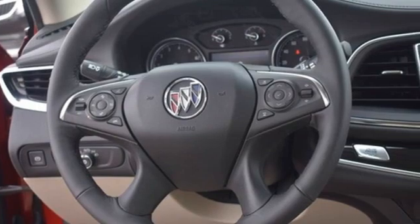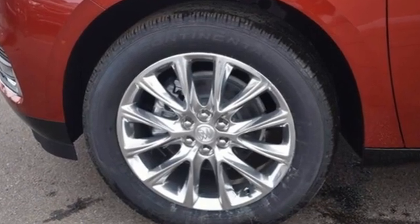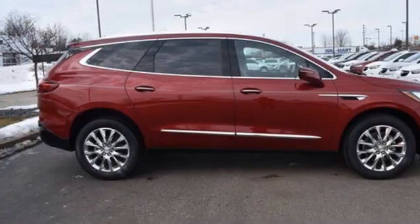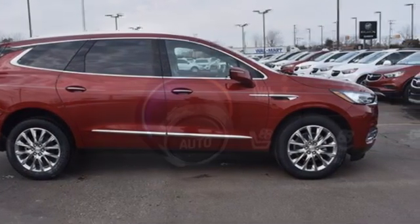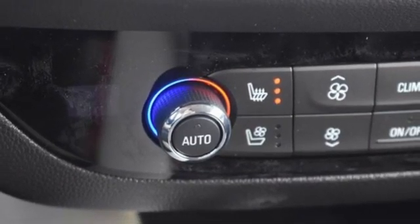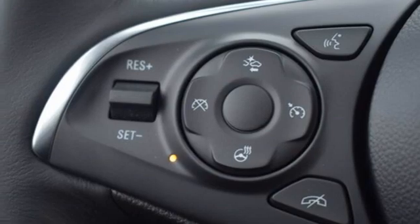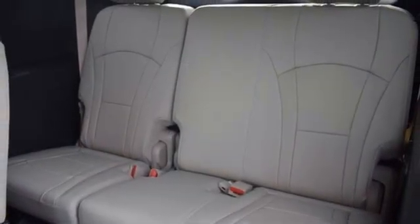You'll look forward to every drive with features like these: automatic transmission, heated and ventilated leather bucket seats, integrated navigation system with voice activation, auto-dimming rearview mirror, dual-zone climate control, Wi-Fi hotspot, streaming audio, hands-free liftgate, memory exterior door mirror settings, and V6 engine.